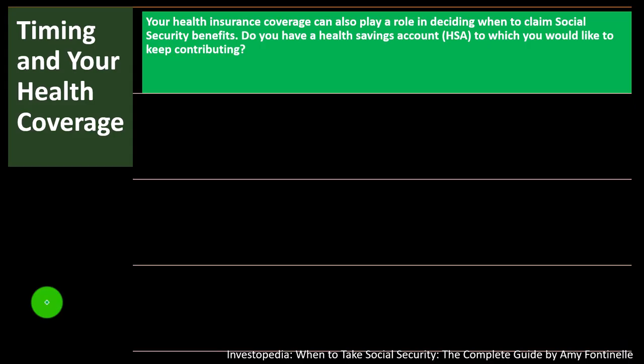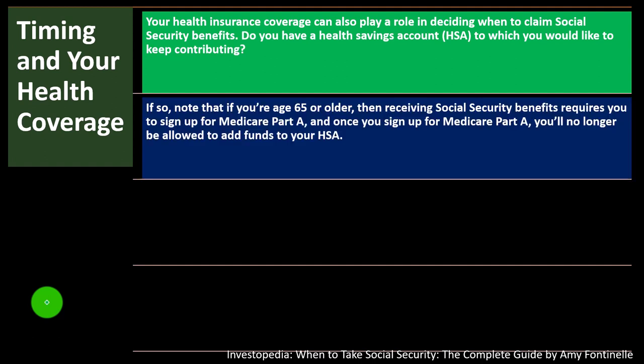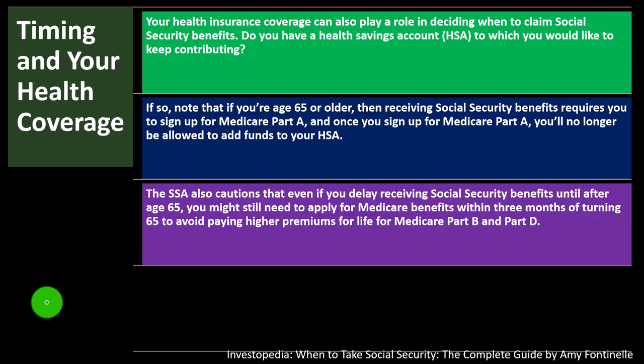Timing and health coverage: your health insurance coverage can also play a role in deciding when to claim Social Security. If you have a Health Savings Account (HSA) to which you'd like to keep contributing, note that at age 65 or older, receiving Social Security benefits requires you to sign up for Medicare Part A — and once you sign up for Medicare Part A, you're no longer allowed to add funds to your HSA. That could throw a wrinkle into your calculations for when to start taking benefits.